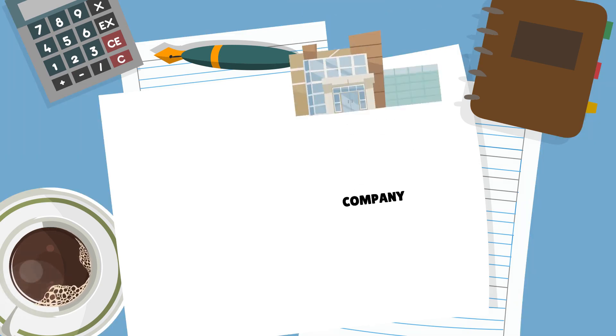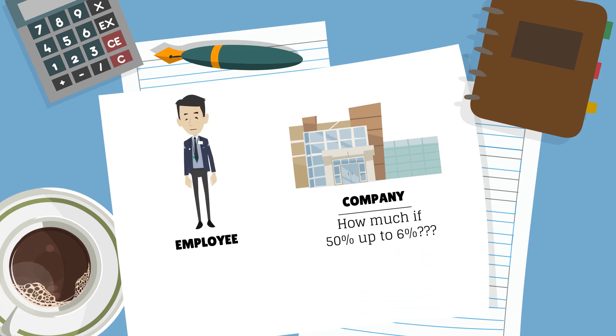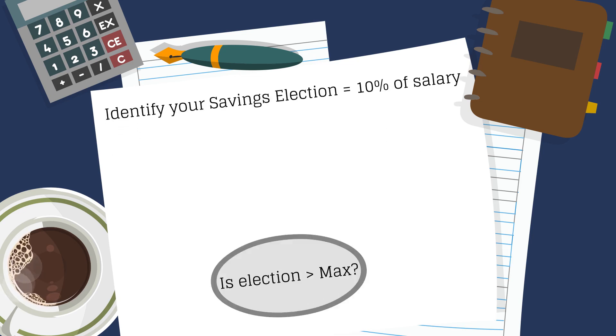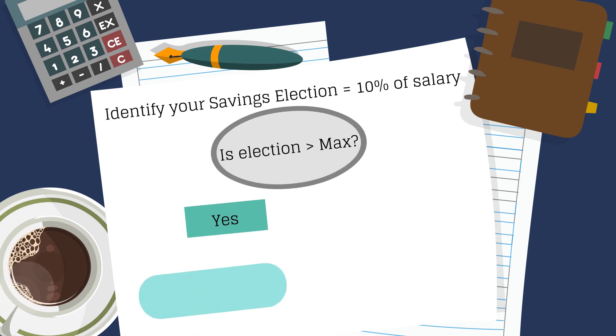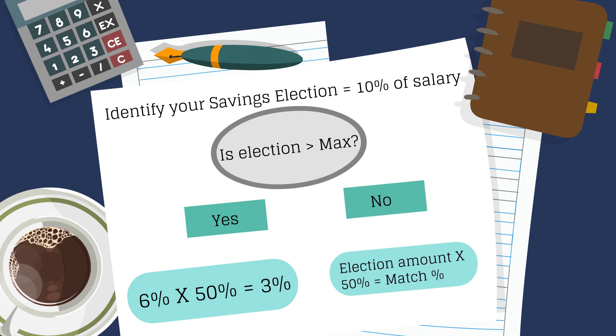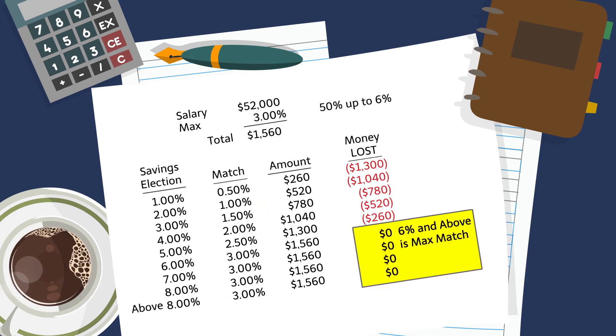Here's the great part — your company will match part of your savings election. It's free money put into your retirement account. Now let's assume it's 50% of your savings election up to 6%. First, compare your savings election to the max the company offers as a match. That's 10% versus 6%. If you're over the max, then you know you get 50% of the max amount. In this case, it's 3%. That's 3% of your income, free.